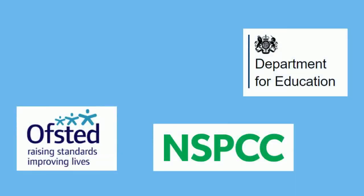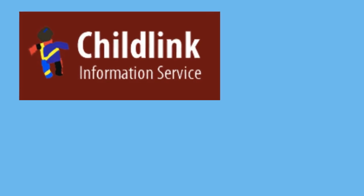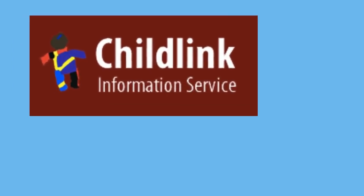Most of the sources that you find through Childlink are freely available online, but Childlink brings them together in one place. If you find information in this way, you can also have greater confidence in its source than if you found it through a general internet search. So take a look and see what you can discover through this useful resource.